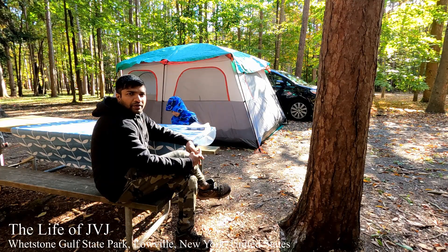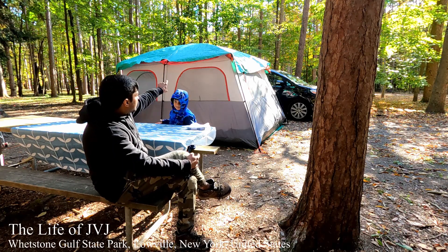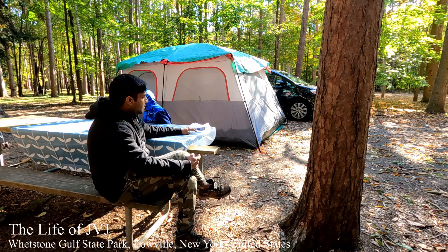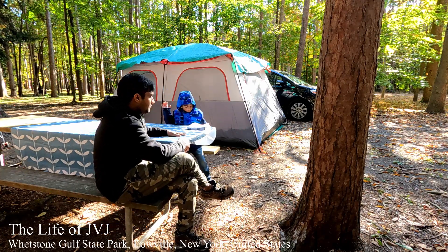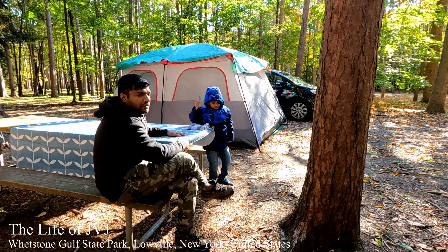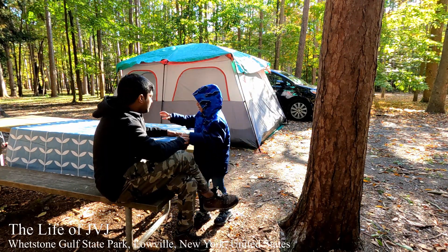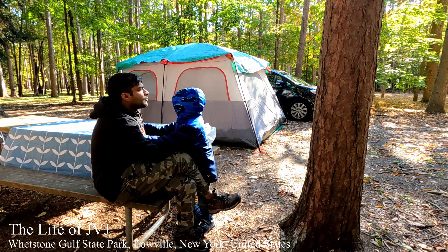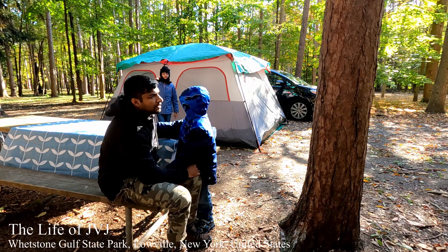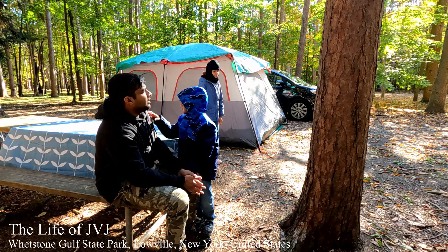Now we are going to have breakfast. This is the camping setup — truck over there, that's the tent truck. There are two tables for preparing food and for dining. It is really useful, but it's cold — it's October, so it's really cold.